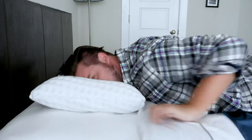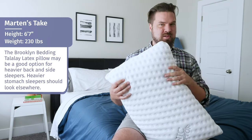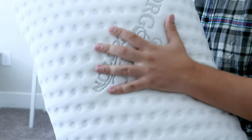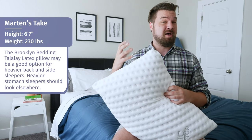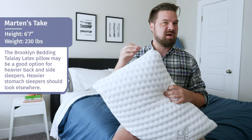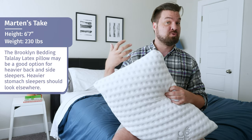On my stomach, I do feel like I'm sinking in too far and I'm smothered somewhat. The big thing with this pillow is the feel — as Katie mentioned, it has this bouncy, responsive feel. Personally, I like a pillow with more of a memory foam feel where I slowly sink in, so this is a little bit too bouncy for me. However, if you're a larger person and you like that bouncy feel, it could work for you.